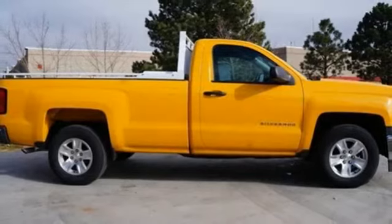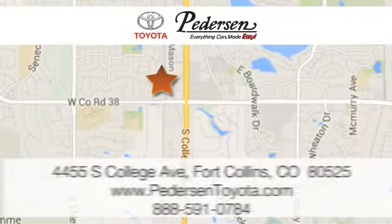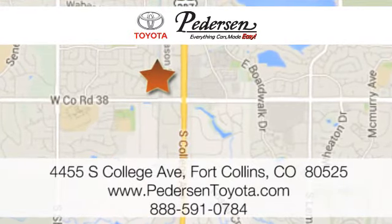Put this pickup to the test. Come in today — call, click, or visit us today. We're conveniently located at 4455 South College Avenue in Fort Collins, Colorado, or online anytime at petersontoyota.com.